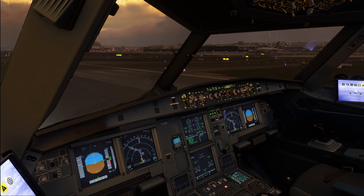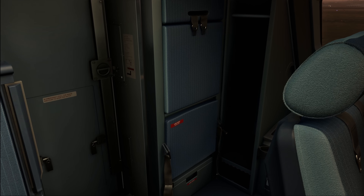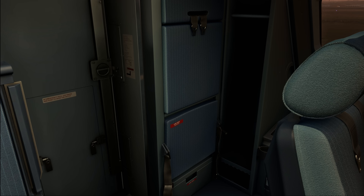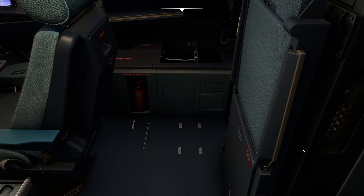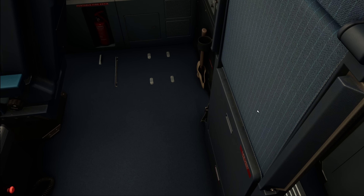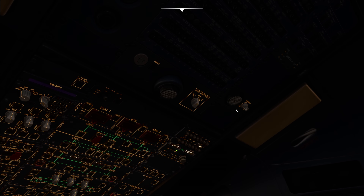We're going to start in no particular order going top to bottom, so let's start right at the back. The topmost lights we have are the two reading lights located in the back, which illuminate the areas around the jump seat. They originate from the time before EFBs, provided so that crew members on the jump seat can read the AFCOM and assist the pilots. In practice, they're also useful during meals.